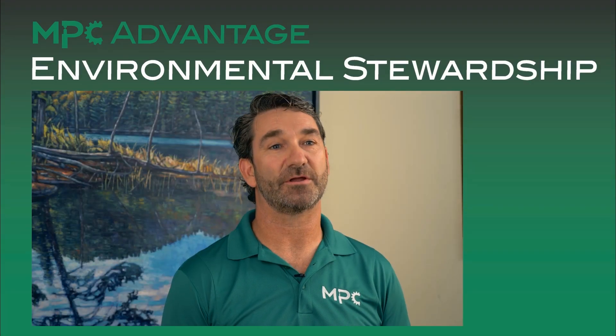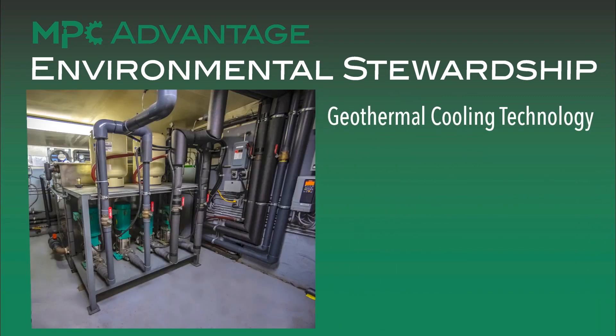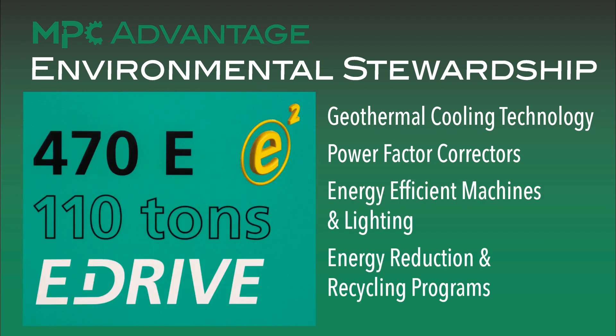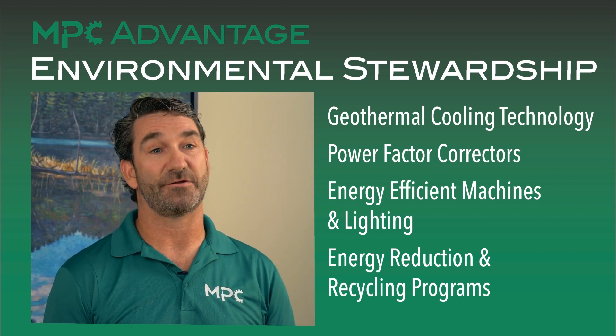Here at MPC, we are committed to having as little impact on the environment as possible. We've invested in geothermal technology for process cooling, power factor tractor technology, and have invested in the most energy-efficient machines and lighting systems that there are. We also have ongoing energy reduction plans and recycling programs. These efforts benefit you by reducing cost, and if you care about the environment as much as we do, we will share the same values.